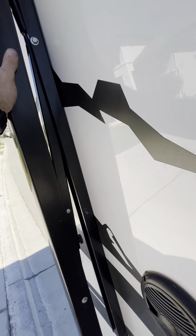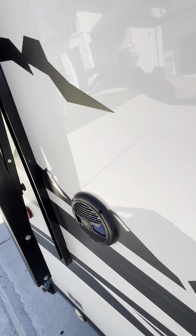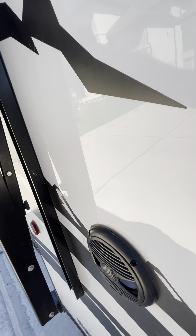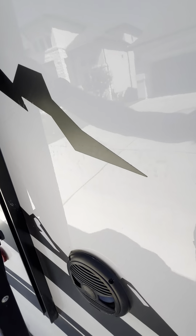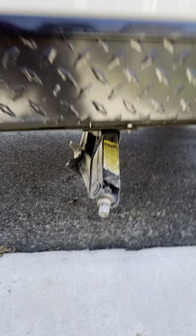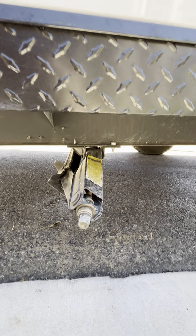Let me walk my way around. First, what you'll see is this is the port side leveling jack. This one is not too bad, but it is a bit banged up. Working my way back, you can see the awning here. This one in the front is actually in good shape.